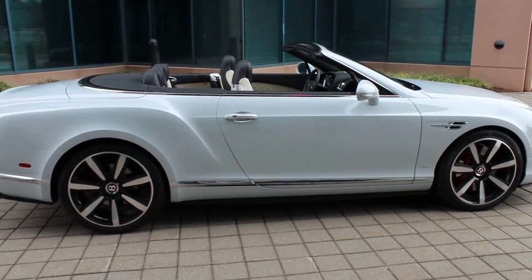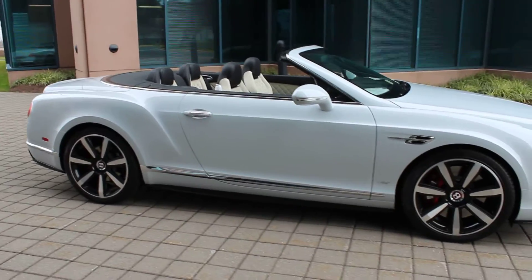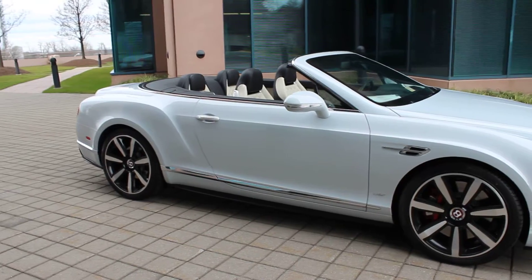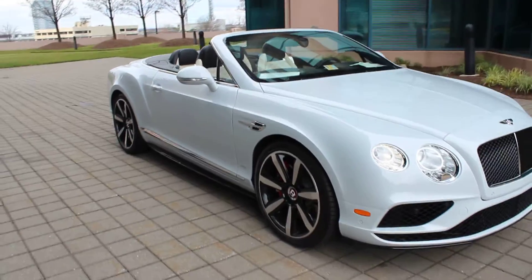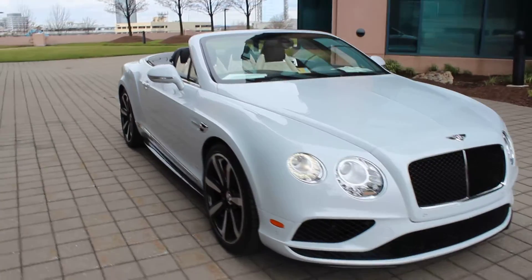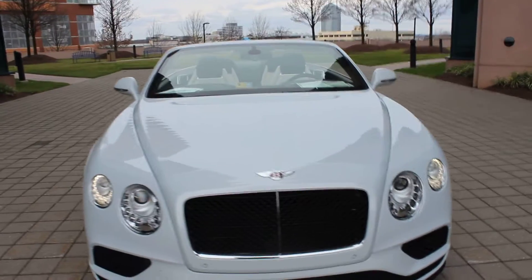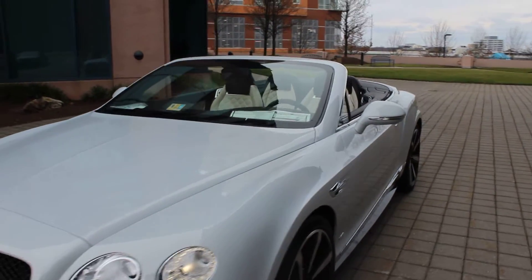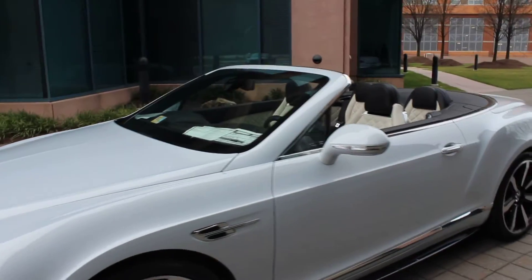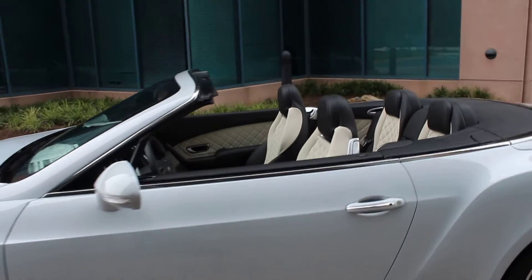As you can see here, this is in the ice white configuration on the exterior. The interior is in a beautiful two-tone linen and beluga interior. This one's very nicely equipped with 21-inch wheels. It also has the Mulliner driving specification. We're going to do something a little bit special for this one because this one's also equipped with the sport exhaust, so I'm going to let you hear what this sounds like.